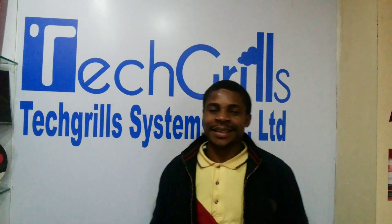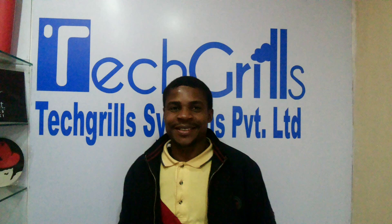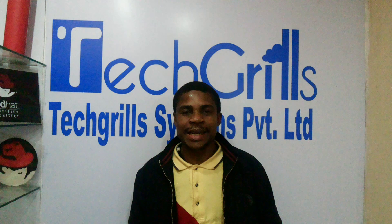Yes, you are welcome to Tech Grills. My experience with Tech Grills is quite exciting. I came to know about Tech Grills from Red Hat.